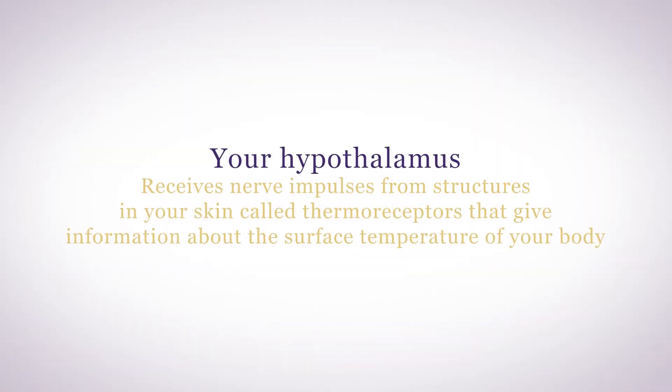Your hypothalamus is the central integration center for temperature regulation. Your hypothalamus receives nerve impulses from structures in your skin called thermoreceptors that give information about the surface temperature of your body.